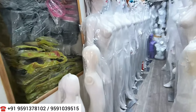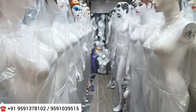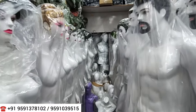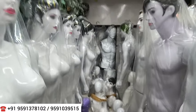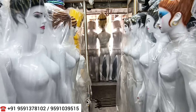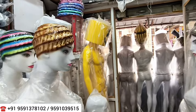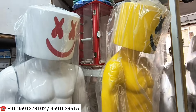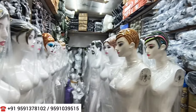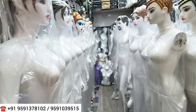Right next to this outlet there is one more store. Whether you are looking for 10 pieces, 20 pieces, 100 pieces, or 1000 pieces, you will get all types of mannequins. Quality is very good and prices are very reasonable — if you buy from elsewhere you'll pay double. Google Maps is in the description below, and the number is on the video screen so you can WhatsApp them.